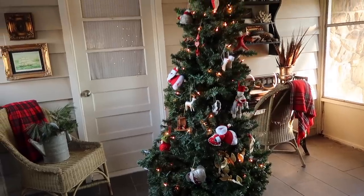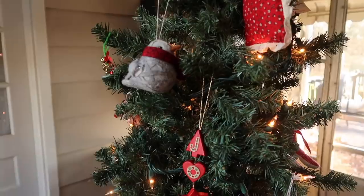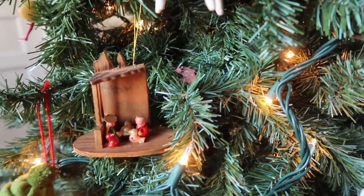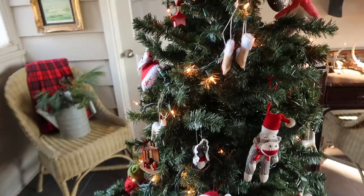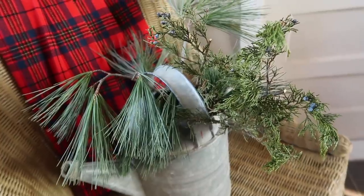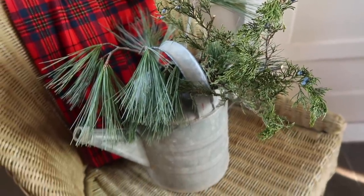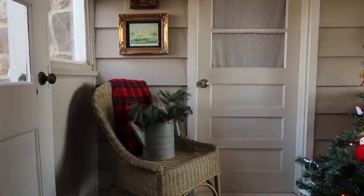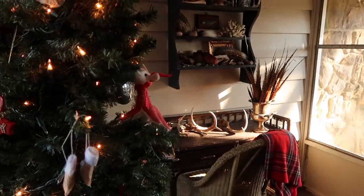Last but not least, we put up a second tree in our sunroom and filled it with more of the kids' ornaments and others that I collected over the years. This watering can was actually a recent thrift store find for just a couple bucks.